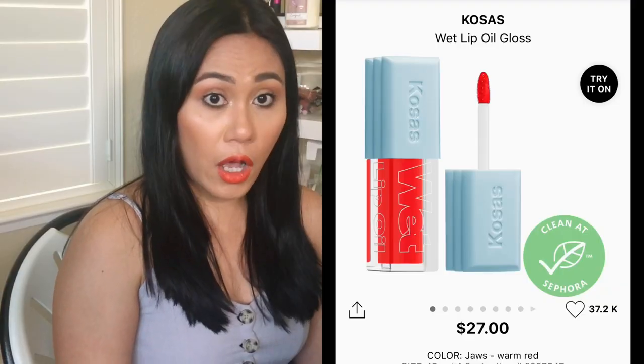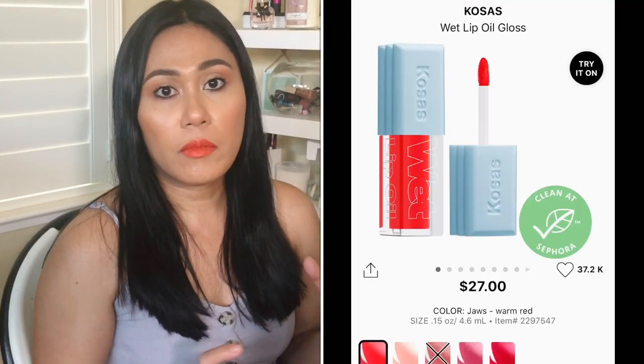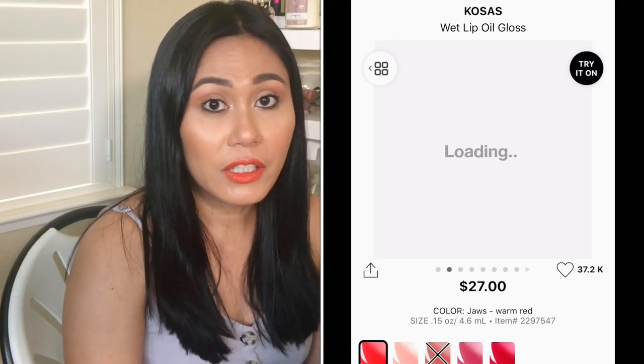The next one, which I might remove from my list but still want to include, is the Kosas Wet Lip Oil Gloss — it's $27 and comes in about five colors. If you've watched my empties videos, the Lancôme Juicy Shaker has the same concept: pigment in an oil-based lip gloss. I love those so much more than lip balms. I wish it had more color selections, but I think it's great for a no-makeup makeup look, especially during the summer.